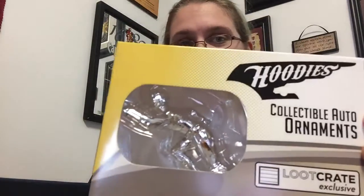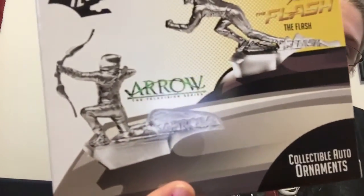Next we have a collectible auto ornament hoodie — place the hoodie on your auto. It's a magnetic hood ornament. This one is the Flash, obviously, because the box is Speed, but there's a Flash one and an Arrow one. I actually think the Arrow one is kind of cooler than the Flash one, but I'm not a huge fan of this.